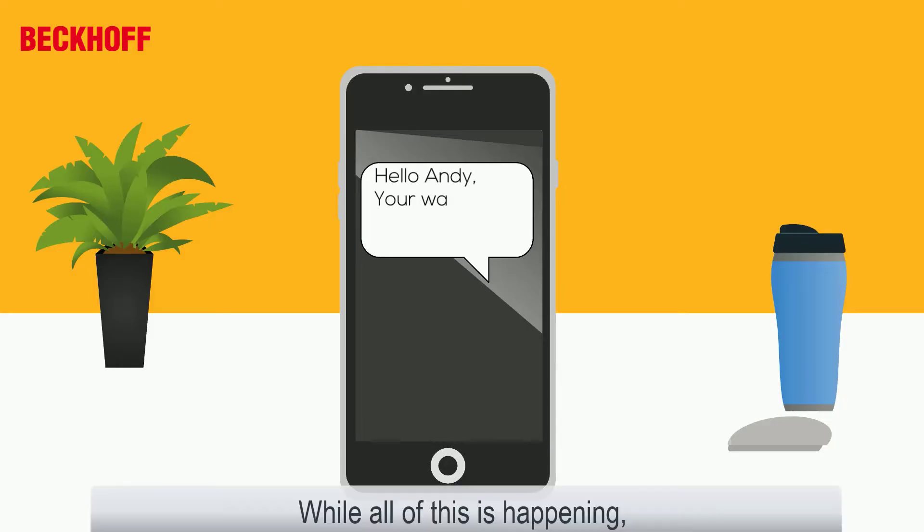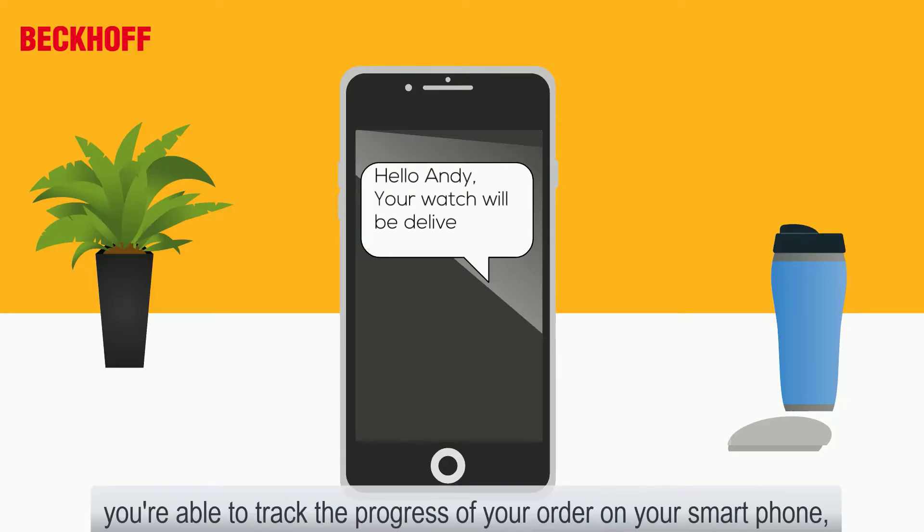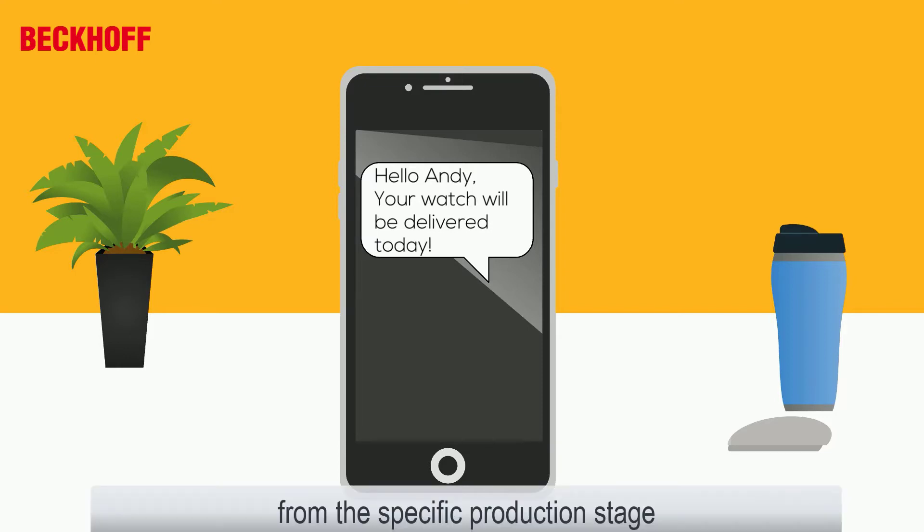While all this is happening, you are able to track the progress of your order on your smartphone — from the specific production stage and delivery status — until you receive your customized watch.